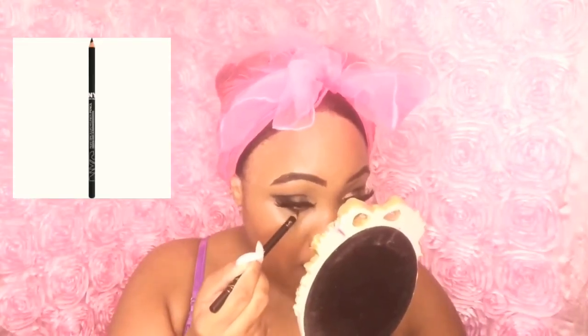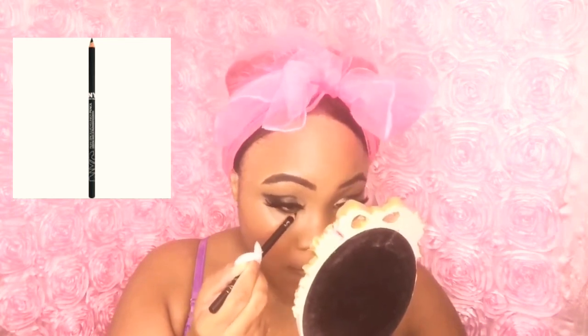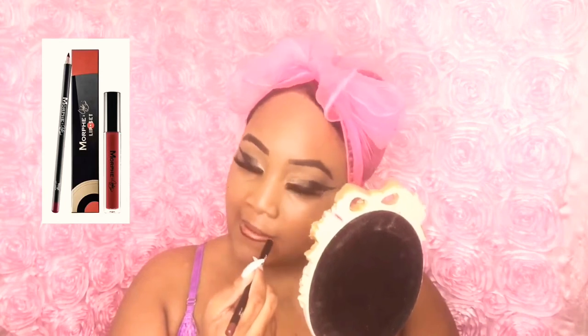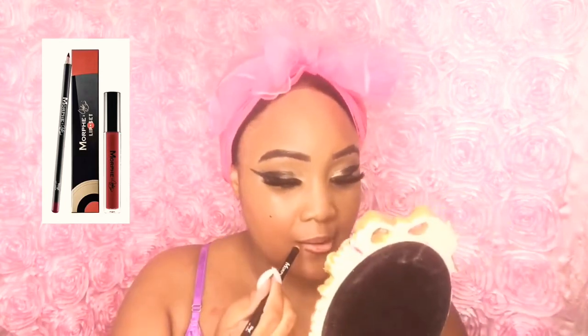Now I'm taking my eyeliner and underlining my lids, doing it to both eyes. I've already eyelined my lids and applied mascara.